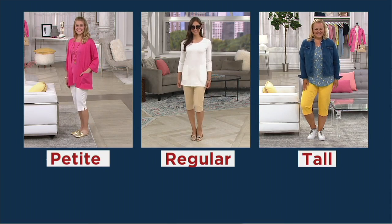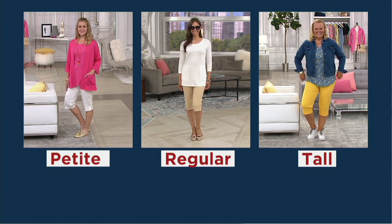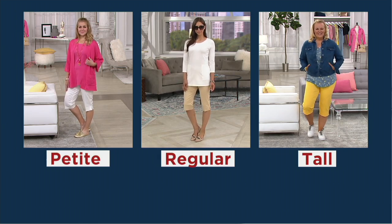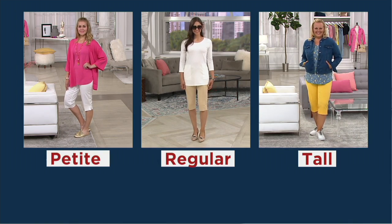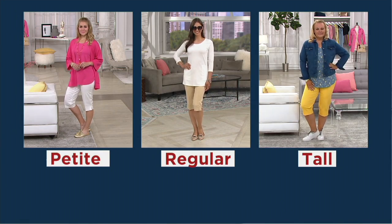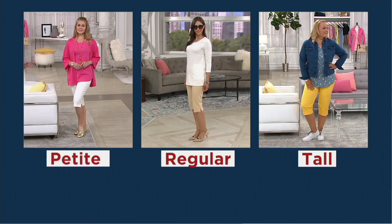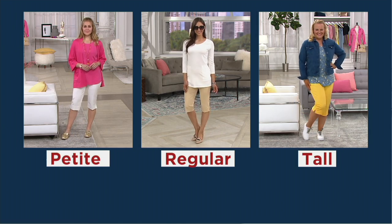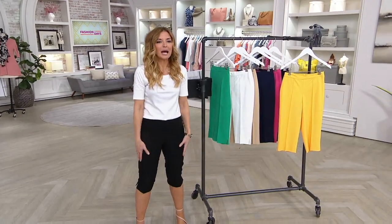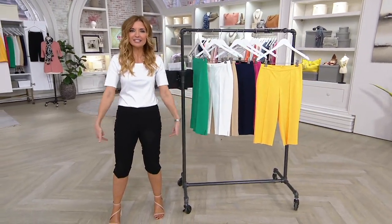A lot of you are asking which inseam to get — get the one you love. If you want it more like a city short style, go with the petite; if you want it longer, go with the tall. Isaac says: finally, we have a length in 24-7 that works for people like me who don't do shorty shorts but like a shorter style for warmer weather. This is it.